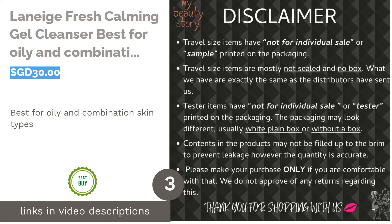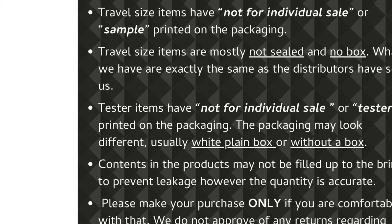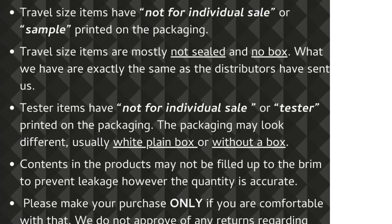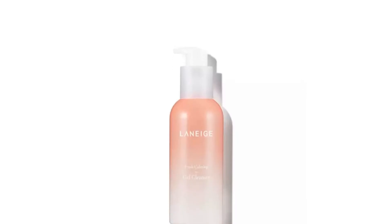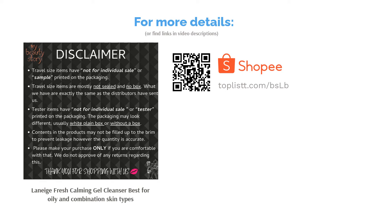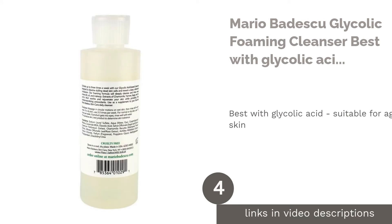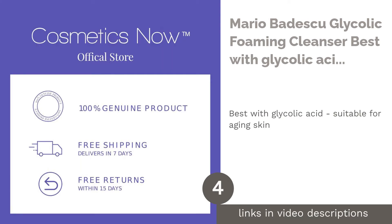The next product is Laneige Fresh Calming Gel Cleanser — best for oily and combination skin types. Does your skin feel unclean, uncomfortable, or greasy even after cleansing? Then it's time to switch to Laneige's Fresh Calming Gel Cleanser. Thanks to lychee extract and pure seawater, this cleanser is packed with antioxidants and moisture, deep cleanses your skin, balances sebum production, and strengthens your moisture barrier.